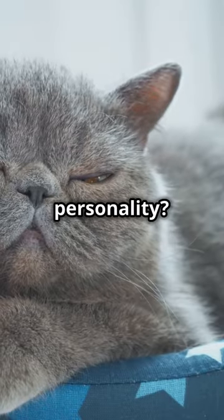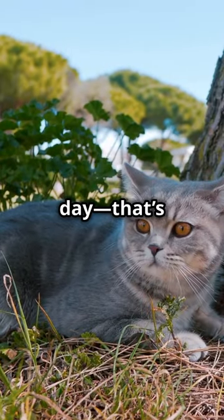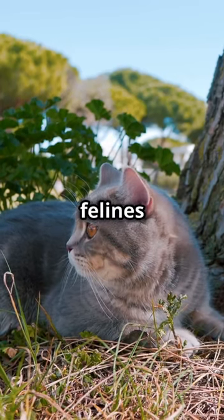You want to talk personality? Laid back, my friend. Imagine if a cat could lounge in a hammock all day — that's your British shorthair. But hey, don't let that calm demeanor fool you. These felines are sharp.